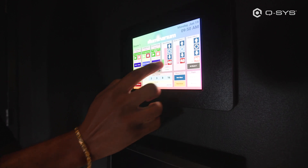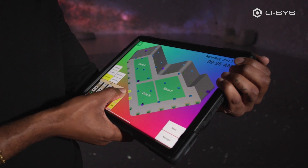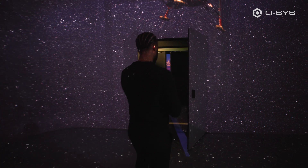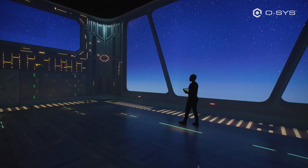Another is on our floating iPad where I can take it anywhere with me and walk through the venue — open doors if I need to, mute speakers, nudge projectors.